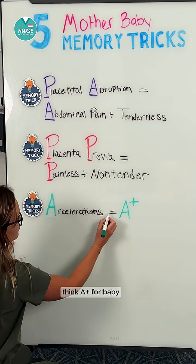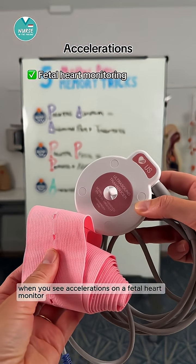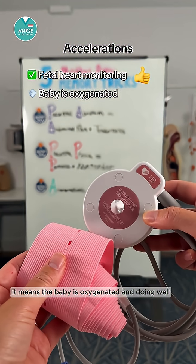Next we have accelerations — think 'A plus for baby.' This relates to fetal heart monitoring. When you see accelerations on a fetal heart monitor, it's a good thing — it means the baby is oxygenated and doing well.